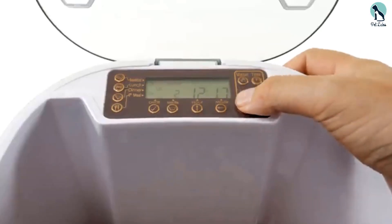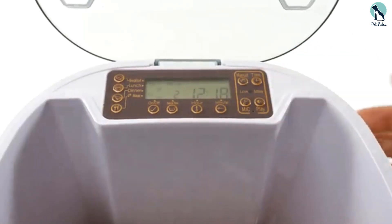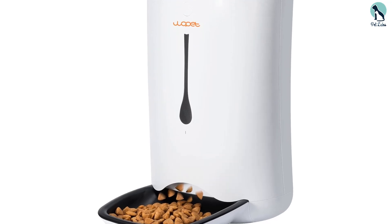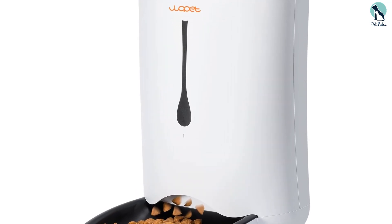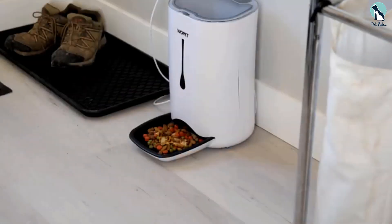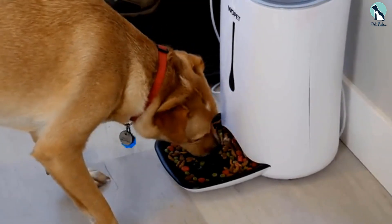This smart pet feeder has a large capacity food storage container holding 6.5 pounds and is suitable for dry pet food. It also features a Wi-Fi pet camera that lets you monitor your dog or cat from your smartphone when you can't be home.